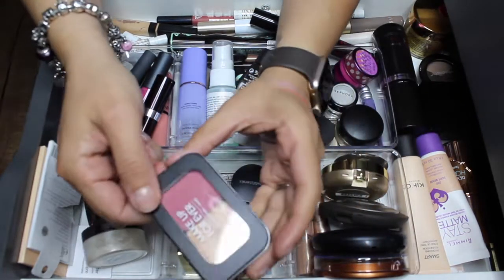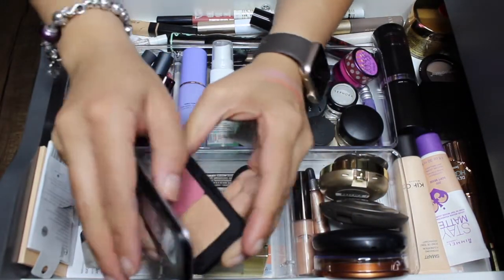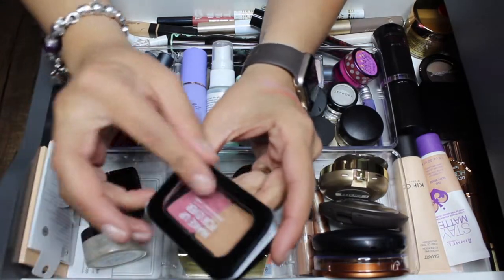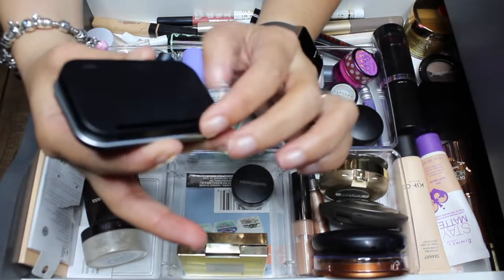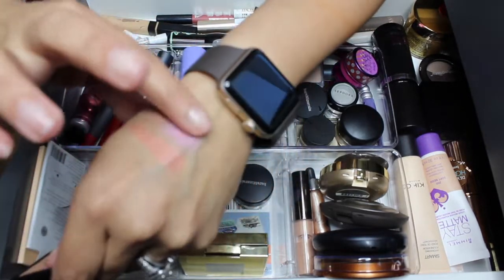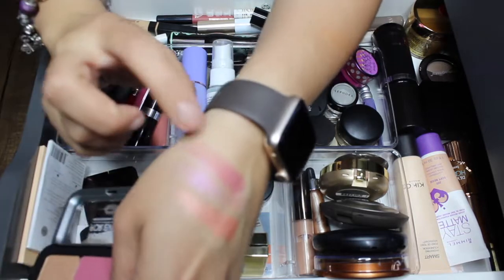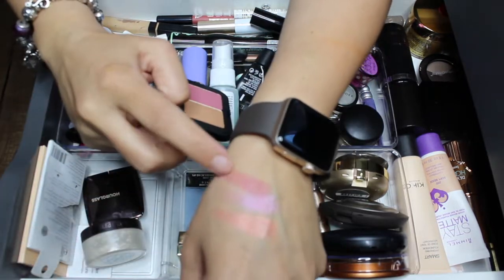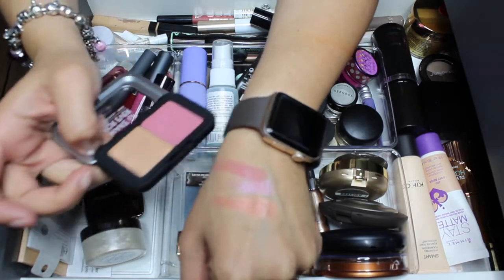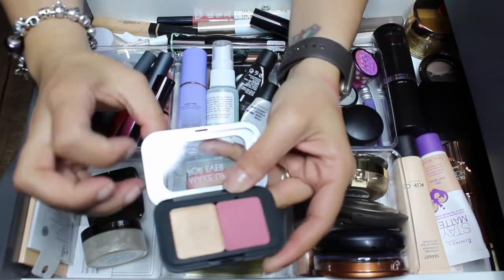This next one — I did use the blush but I did not use the highlighter. I'm gonna take it out. This is by Makeup Forever; I don't know the exact shade. It's really really beautiful, but I think it's more suitable for winter months because it's a berry color and it's matte. The highlighter is gorgeous, I just didn't use it this time.